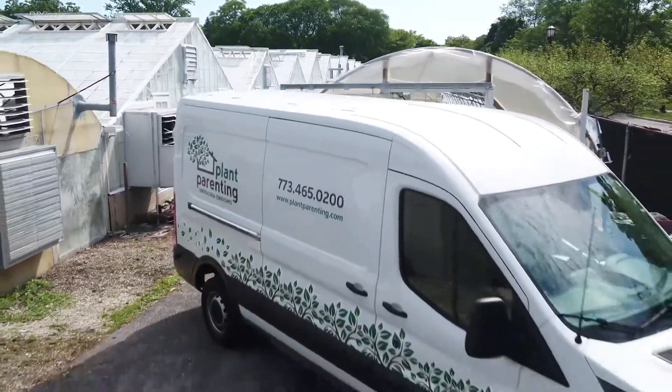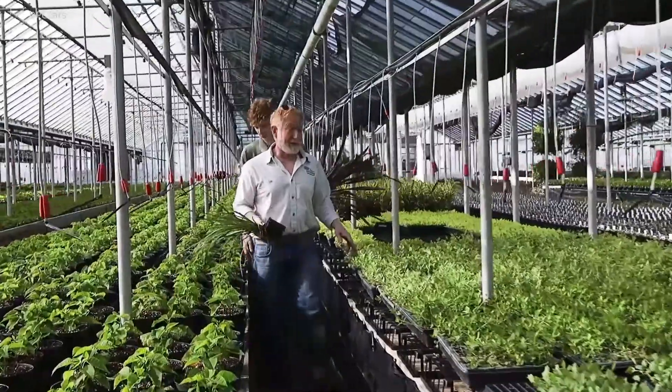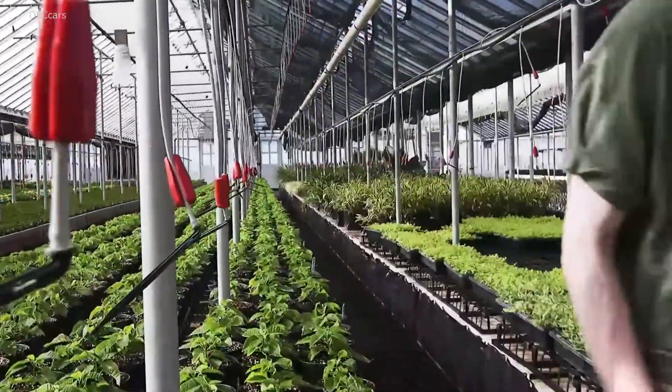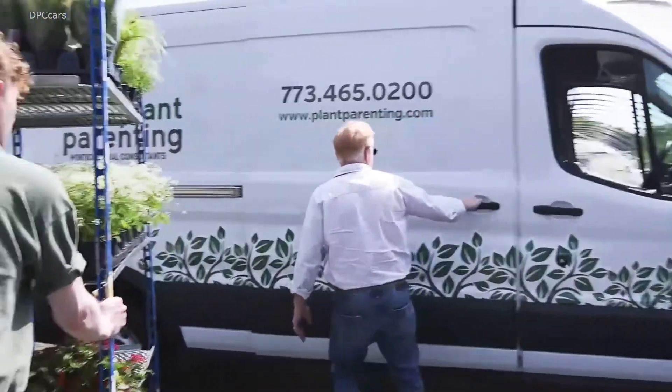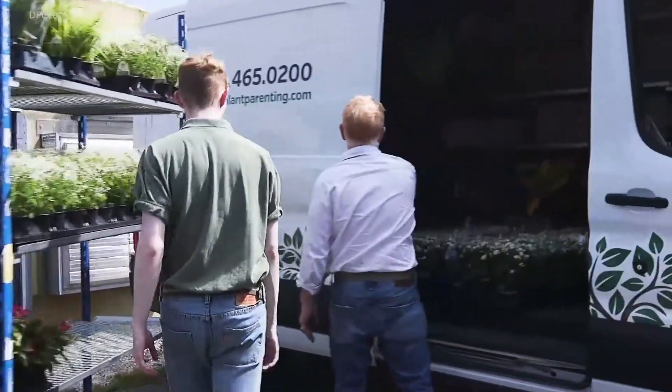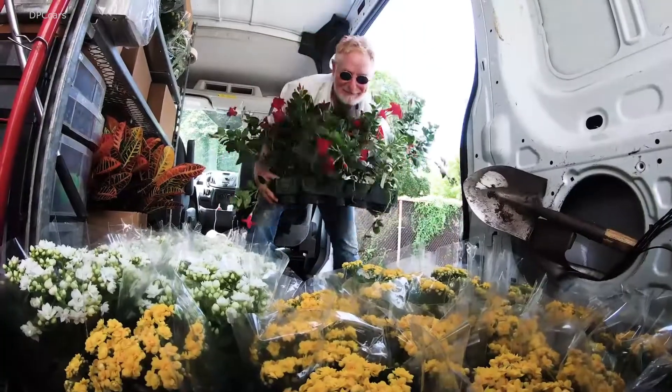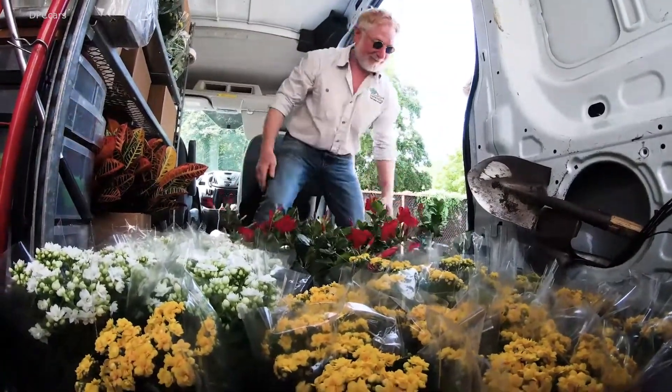What I like about the Transit is that I can stand up in it. When I was renting some of the other conventional cargo vans, I was hunched over — even as a short guy. I've got the medium height, there is a taller one, and there's actually a longer one too. The Transit is just easy to walk in, get in, get out, and move product.